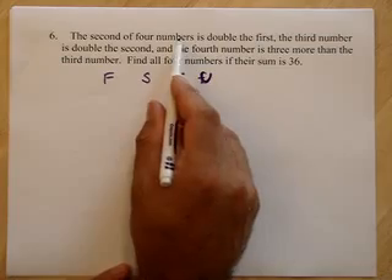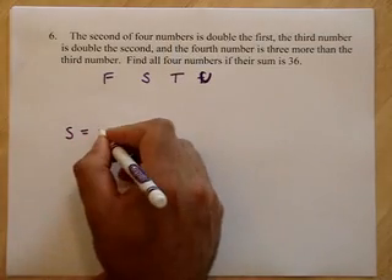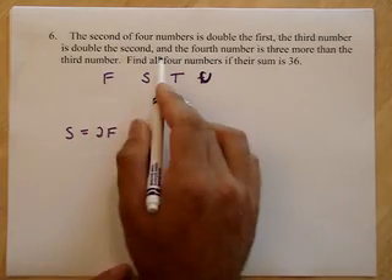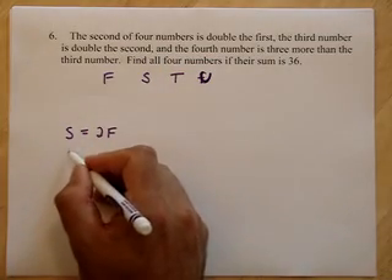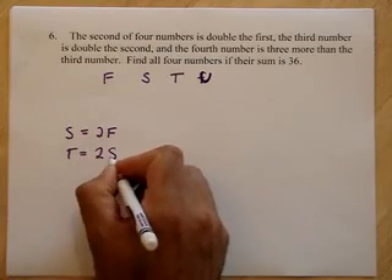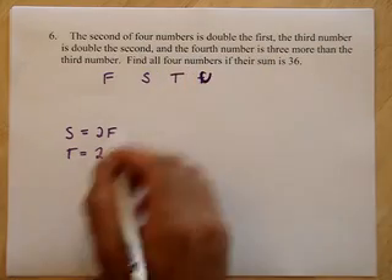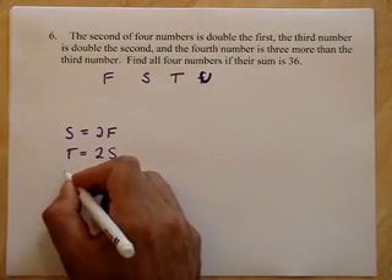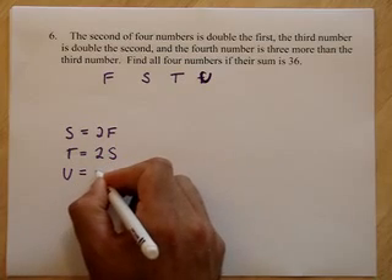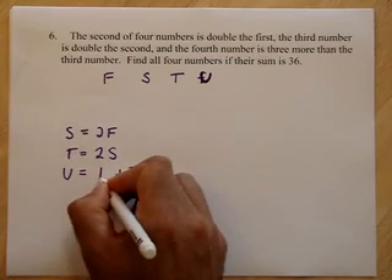The second of four numbers — the second is double the first, twice the first. The third is double the second. And the fourth is three more than the third — not triple, three more than the third.